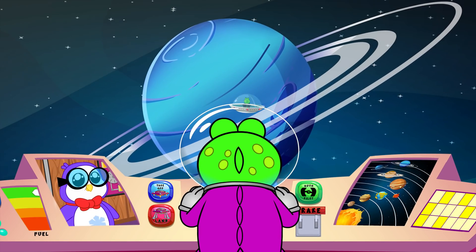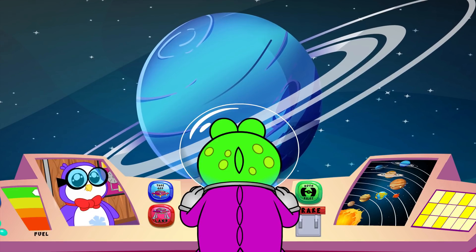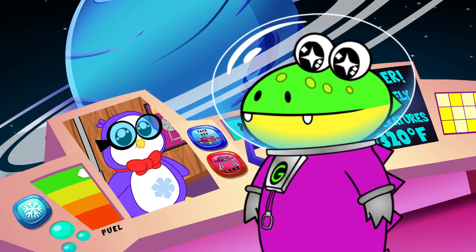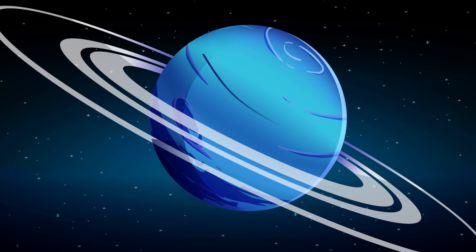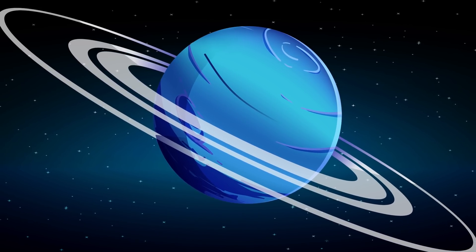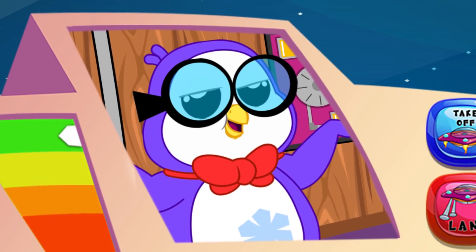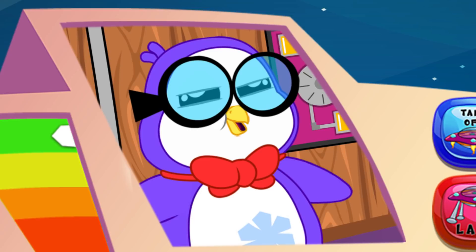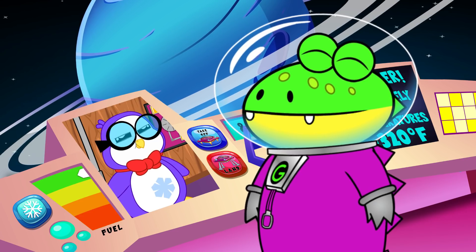Wow! That's the prettiest blue I've ever seen! I loved learning about Neptune in science class! Peck, did you know that Neptune's blue color has an unknown component that makes its color brighter and bluer than Uranus? Yes, I did, Gus. But did you know that Neptune has supersonic winds that are faster than the speed of sound? Did you know that? Yeah, I remember that too, Peck.